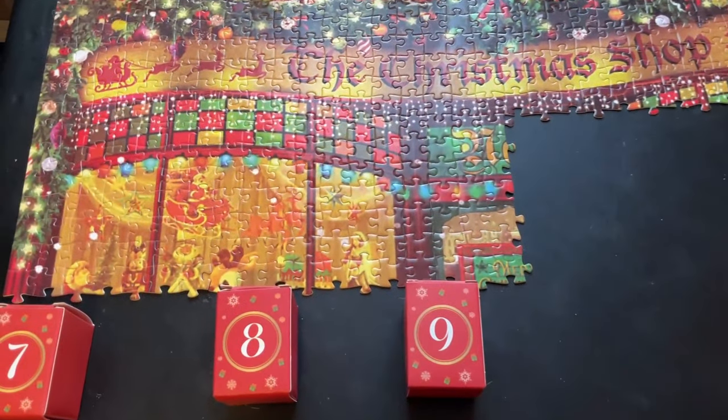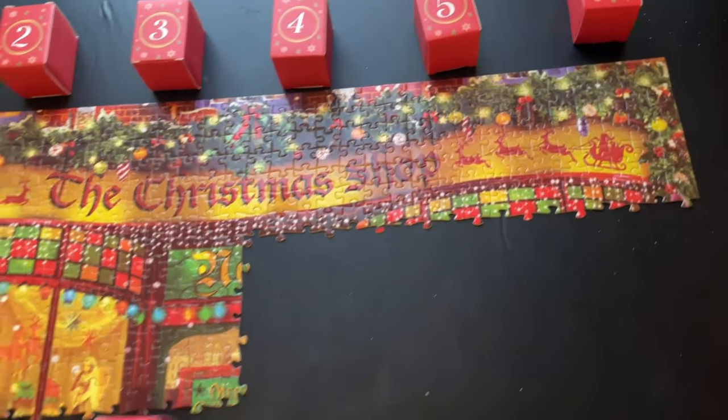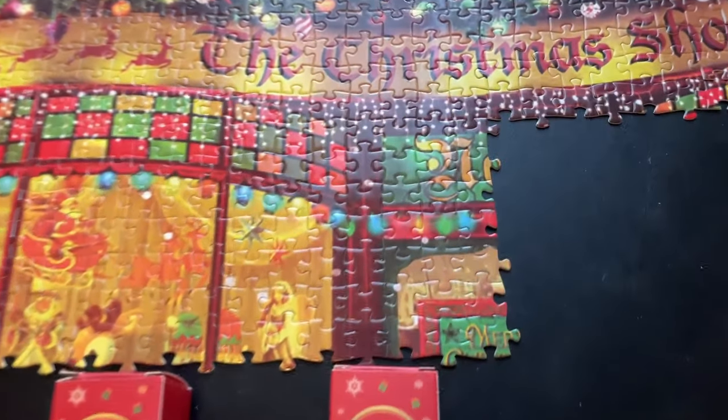Alrighty guys, so here's the puzzle so far — days eight and nine, which I forgot to show you. It is really coming along. This one was hard.